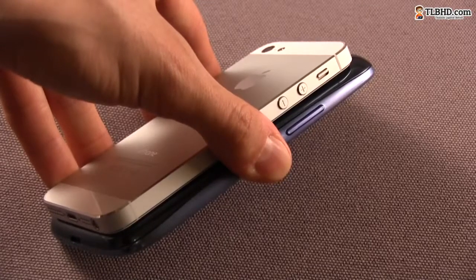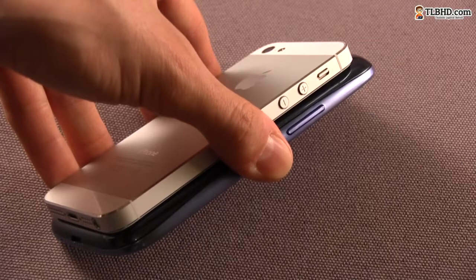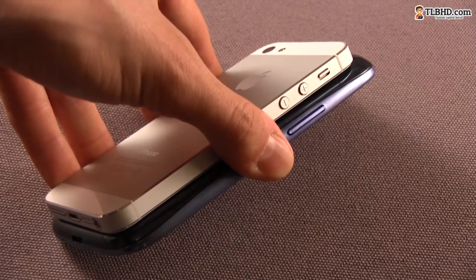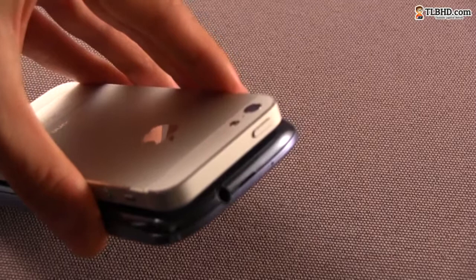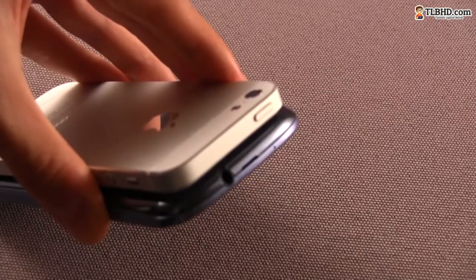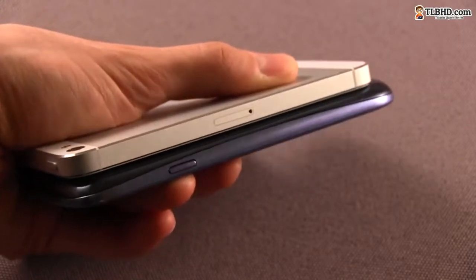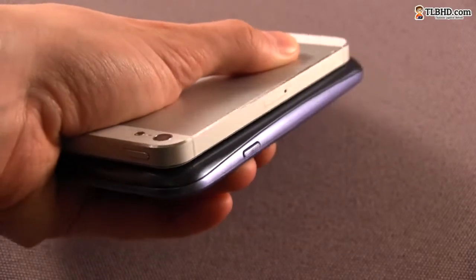On the sides, both the Samsung and Apple handsets list a bunch of buttons and connectors. On the left, there's the volume rocker on the Galaxy S3, while the iPhone 5 has two distinct volume buttons and a customizable switch. On top, there's the power button on the iPhone and the headset jack and the secondary noise-cancelling microphone on the Samsung. On the right, Samsung placed the power button in a way that makes it easily accessible with your thumb, while on the iPhone there's only the nano SIM compartment.